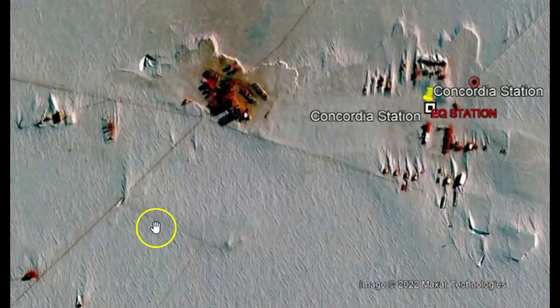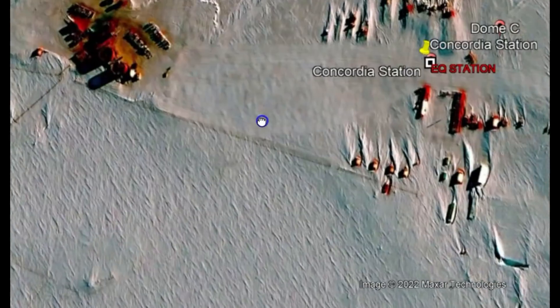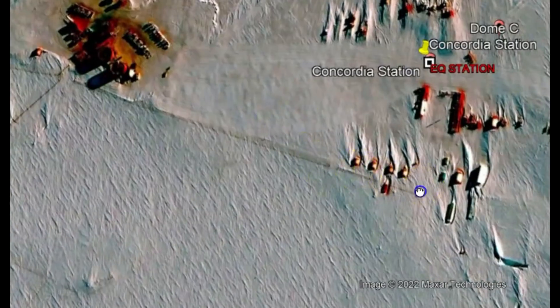Zooming into the location of this Arctic station — yeah, it's really hard to tell. There are quite a few little houses.